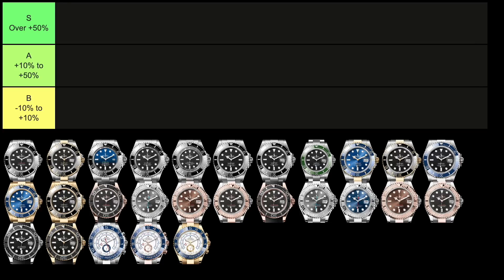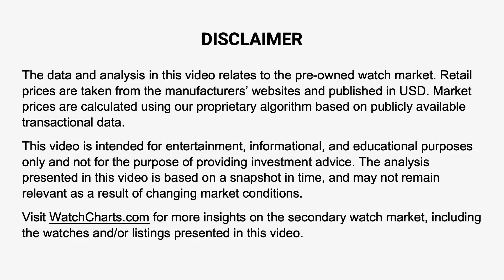I'll include a snapshot of the full tier list for those that are interested in checking it out. Let me know in the comments if you think this could have been just one video. As always, you're welcome to check out the data on these watches and more for yourself at watcharts.com.